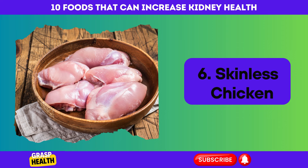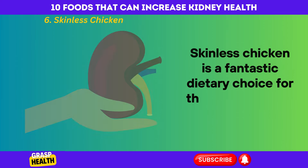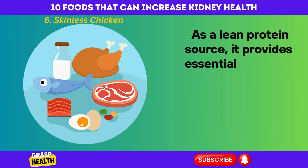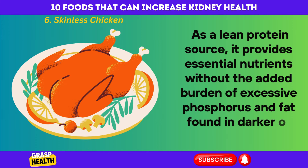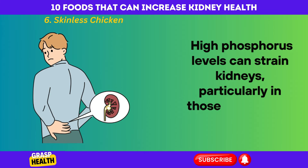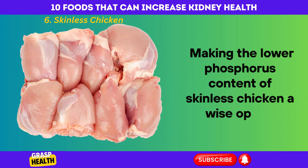Skinless Chicken. Skinless chicken is a fantastic dietary choice for those focusing on kidney health. As a lean protein source, it provides essential nutrients without the added burden of excessive phosphorus and fat found in darker or skin-on meats. High phosphorus levels constrain kidneys, particularly in those with kidney conditions, making the lower phosphorus content of skinless chicken a wise option.